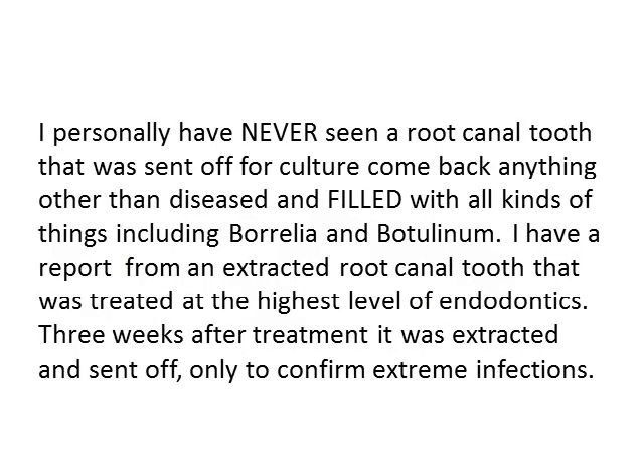I personally have never seen a root canal tooth that's been sent off for culture and had it come back sterile. Matter of fact, it's not come back anything other than diseased and filled with all kinds of things, including Borrelia and Botulinum. I have a report from an extracted root canal tooth that was treated at the highest level of endodontics. Three weeks after treatment, it was extracted and sent off, only to confirm extreme infections.